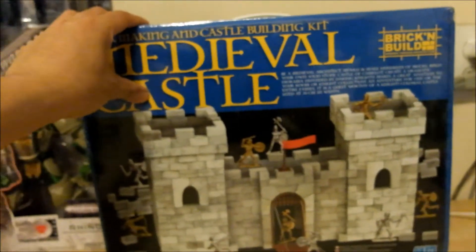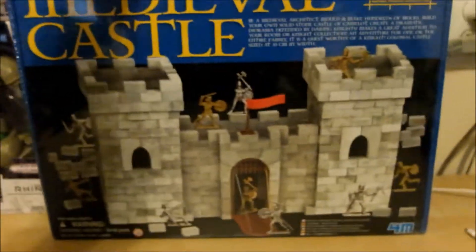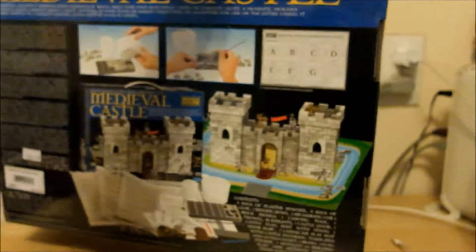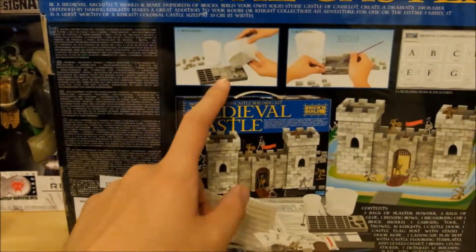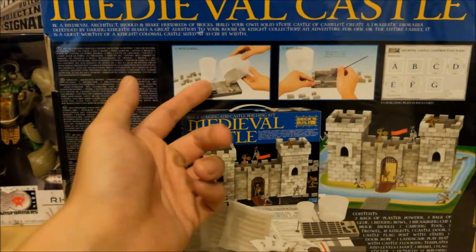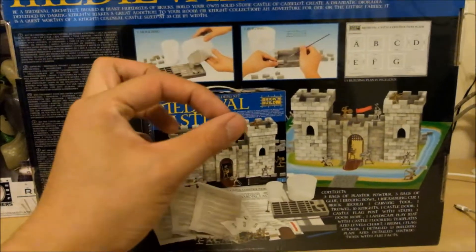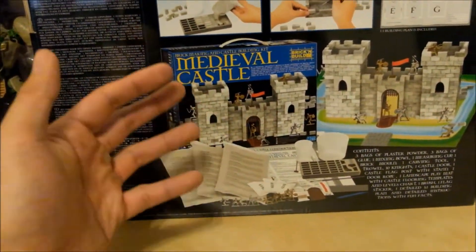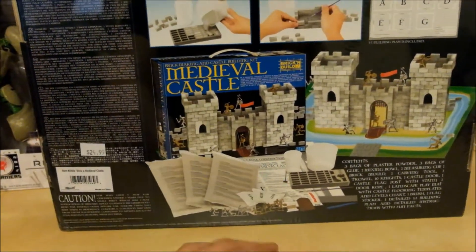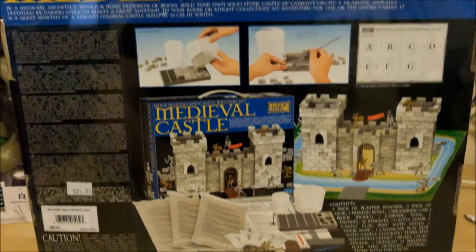And last but not least is the Mid-Evo Castle set. I got this thing purposely — it's really heavy because you actually make your own cement blocks, which is pretty cool. After you make the blocks you have to make the castle. But what I want to do is make all the blocks, put them together, and actually make a huge throne. With all these blocks I could probably make two or three of them, so we'll see how that works out.